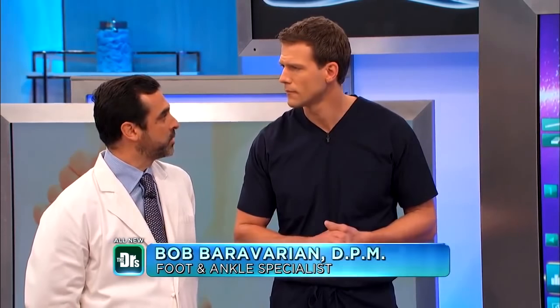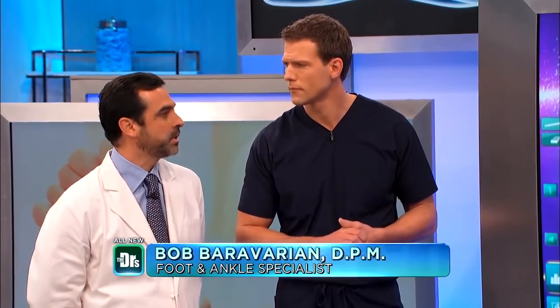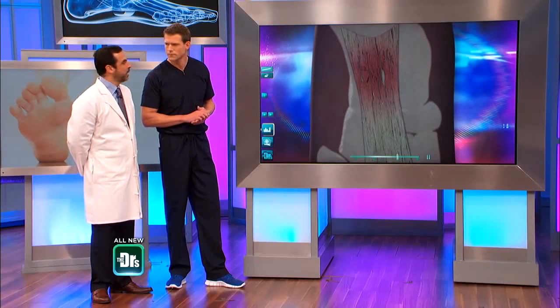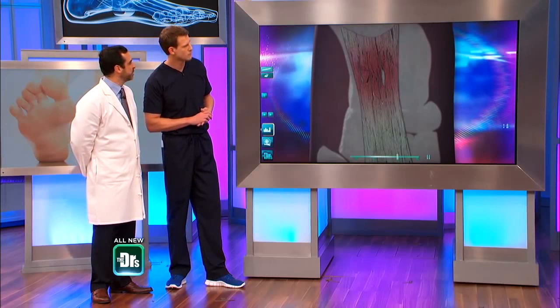The majority of people will get better with conservative treatment. Nine out of 10 times, stretching, icing, anti-inflammatories, and an insole in the shoe will take care of this. But a certain number of people will form chronic scar tissue, and that scar tissue doesn't respond anymore because the body is not responding to the scar.